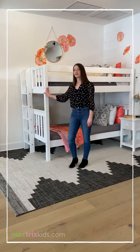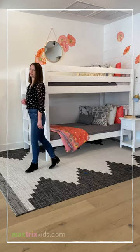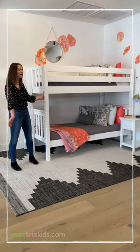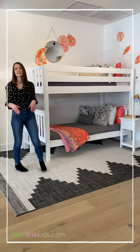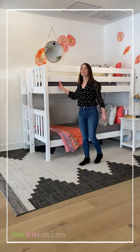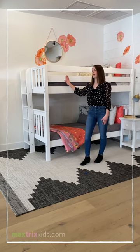The ladder on end is a great new option that we just added to Maxtrix. This feature allows you to have a more unobstructed entryway option on the bottom bunk. We also have the classic ladder on front feature — you could do the straight ladder or you can do an angled ladder.